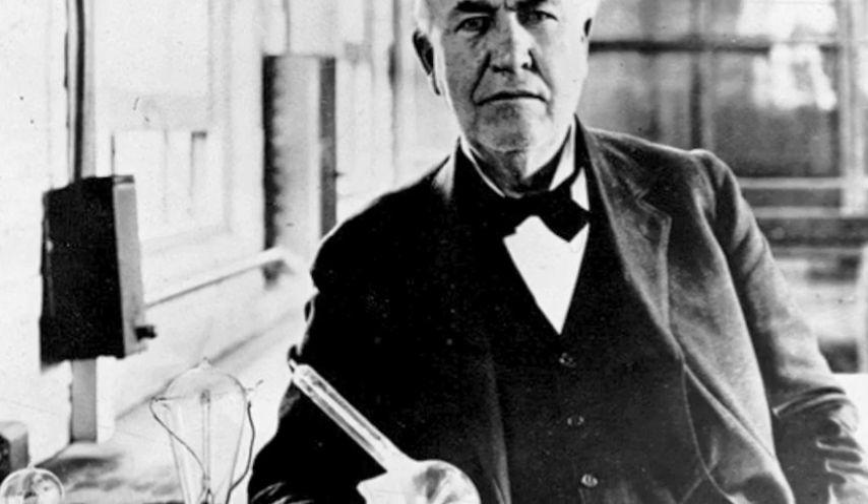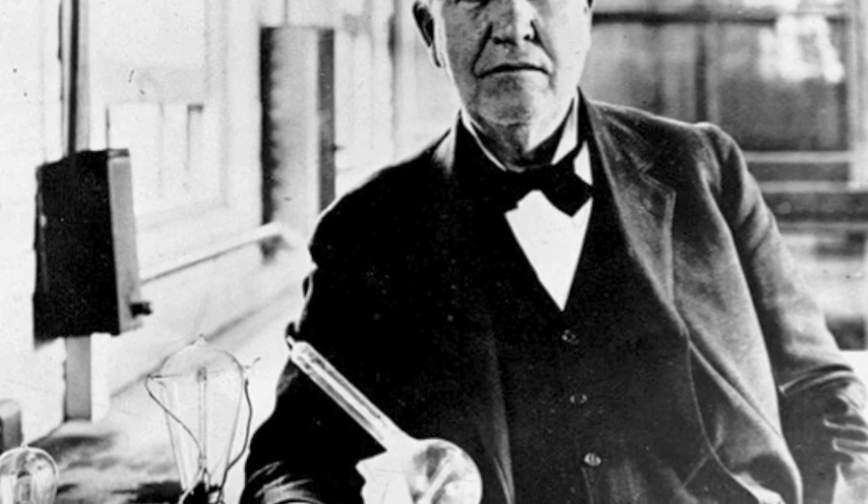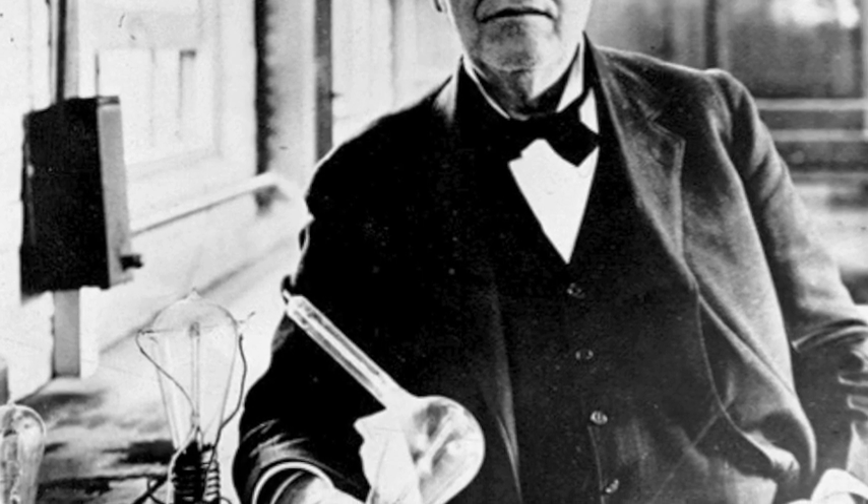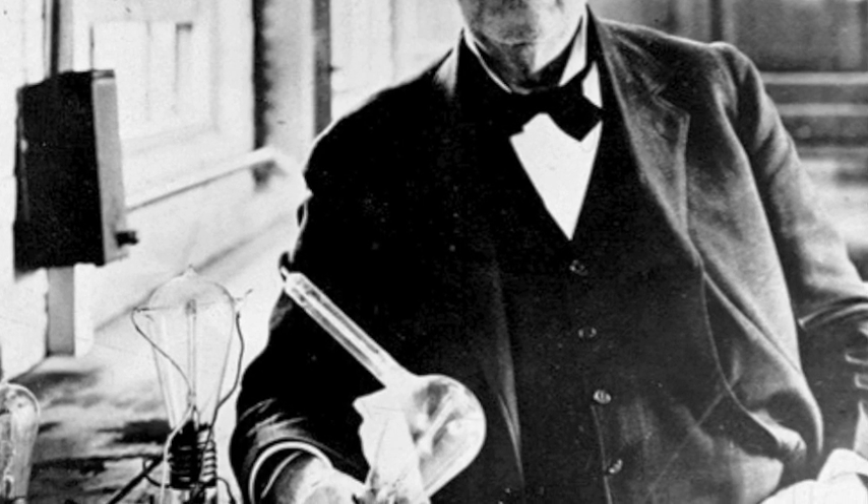Thomas Edison's first demonstration of the incandescent light bulb was in 1879 in Menlo Park, New Jersey. As he stated then, 'We will make electricity so cheap only the rich will burn candles.'